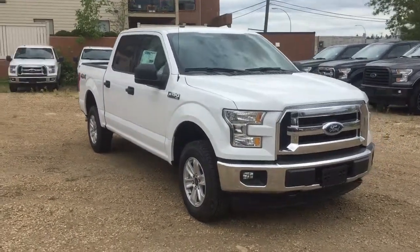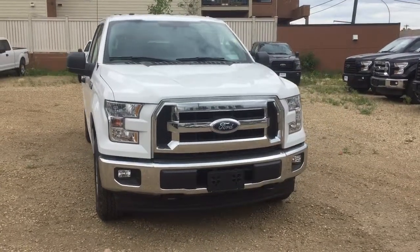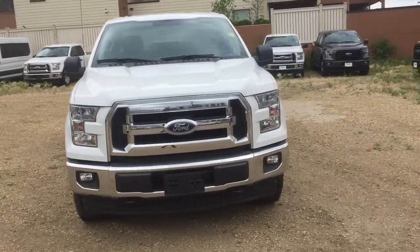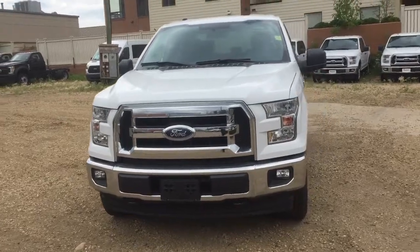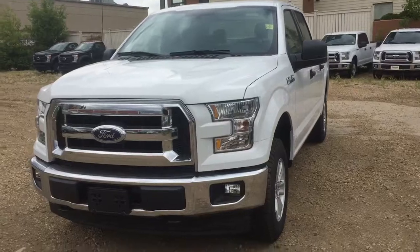Hello, here we are today again at Waterloo Ford Lincoln. Today we're here with this brand new 2017 Ford F-150 XLT Edition. It's got a 5.4L V8 6-speed automatic transmission and 4-wheel drive.